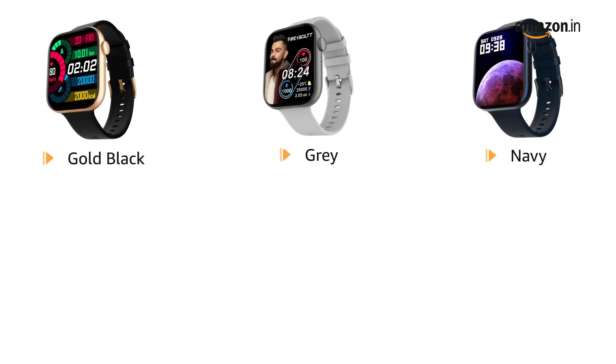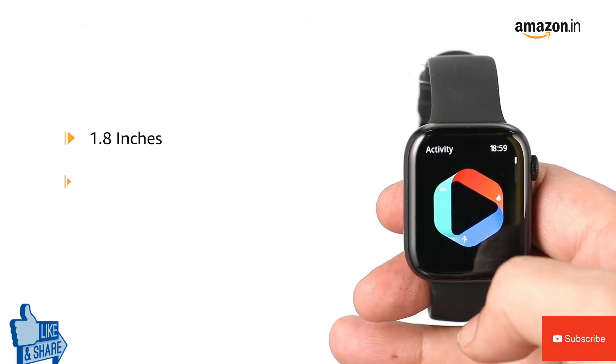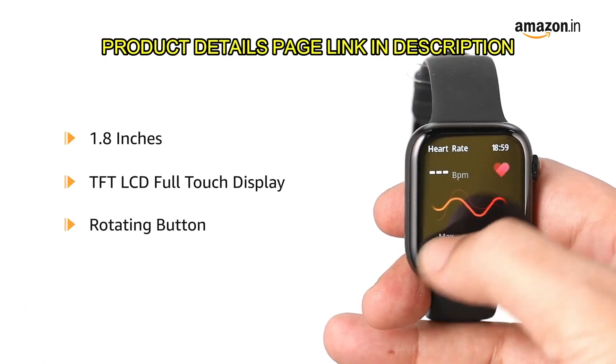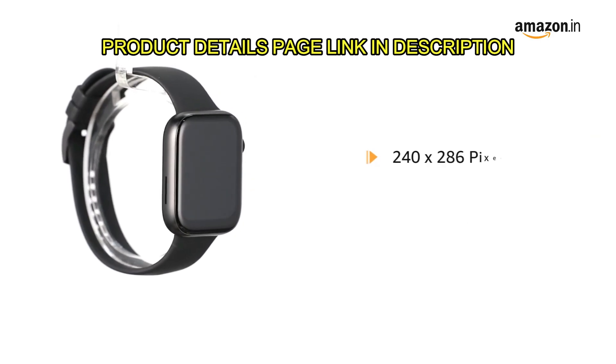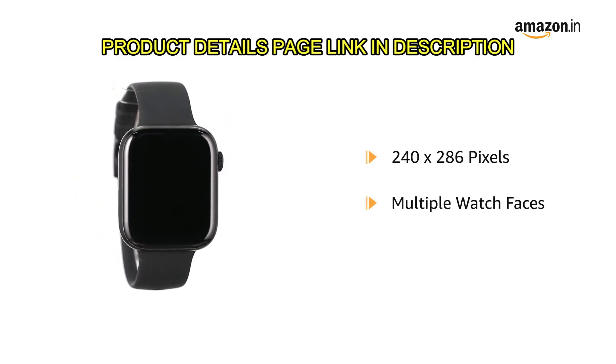It is also available in gold black, gray, navy, rose gold and silver starlight. The smartwatch comes with a 1.8 inch TFT LCD full-touch display with a rotating button for smooth usage, a resolution of 240 by 286 pixels, and multiple watch faces.